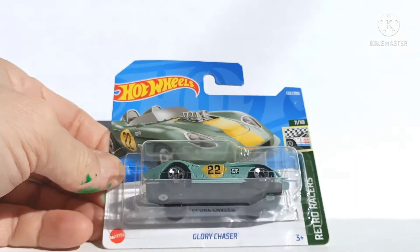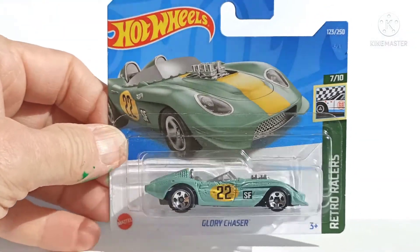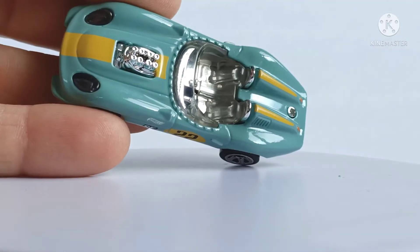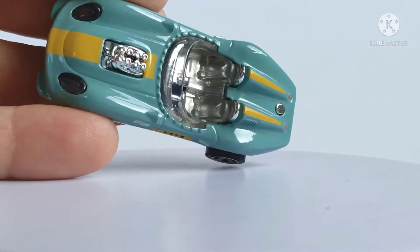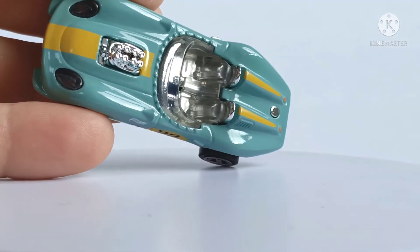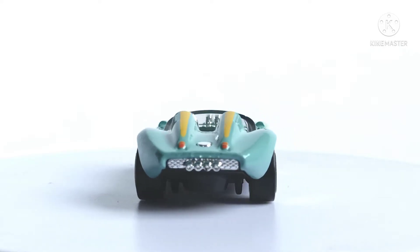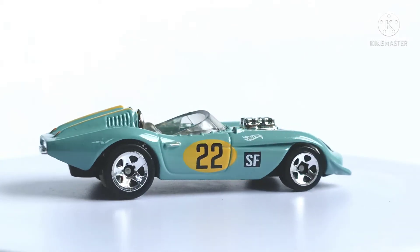The Glory Chaser. This reminds me of the swinging 60s — looks like an E-type Jaguar kind of thing. Really cool. The interior on this Glory Chaser is a silver plastic insert for the seats with a clear plastic over it, which gives a sort of brushed aluminium look. Really nice design. Very 1960s Le Mans racetrack.